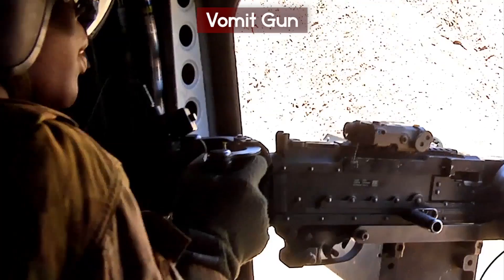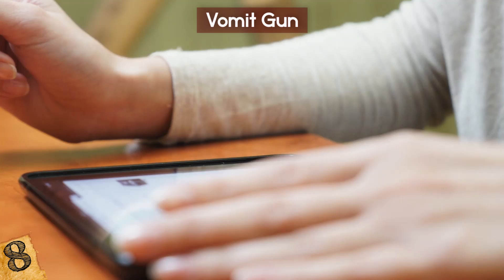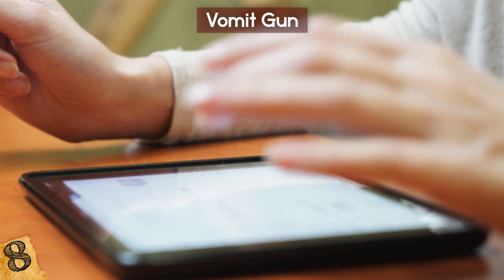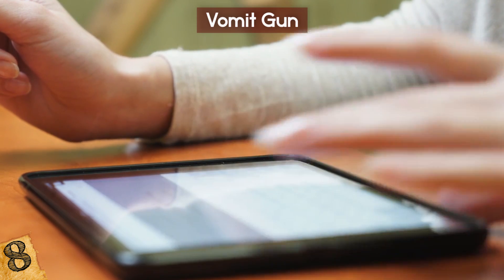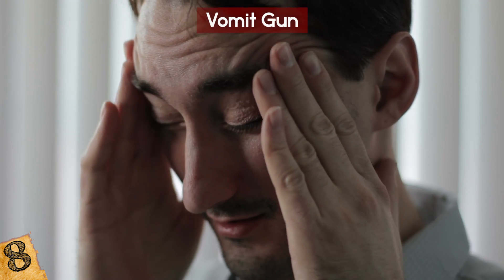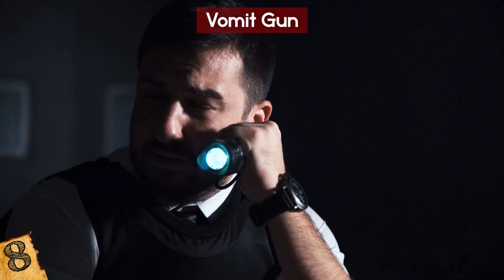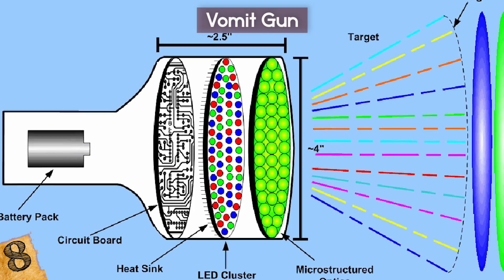Number 8: Vomit Gun. All this talk of guns and violence might make some of you feel a little queasy. You might want to skip ahead if you have a sensitive stomach. This one will make you want to hurl — not only that, you will actually hurl, as that's what it's designed to do. It's a puke ray, also known as the sick stick.